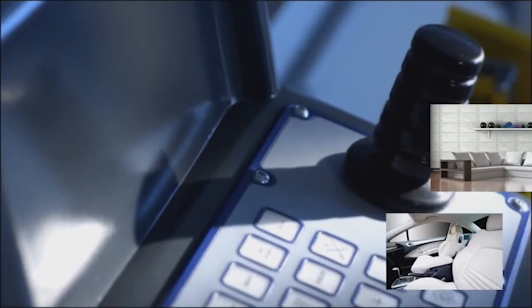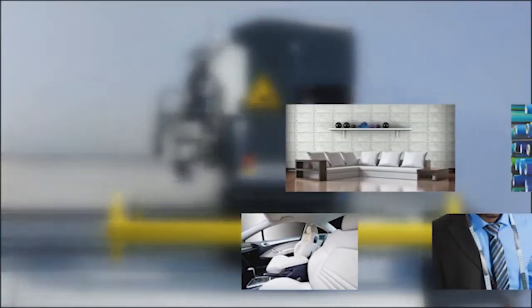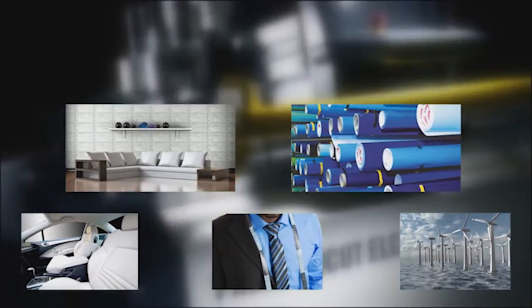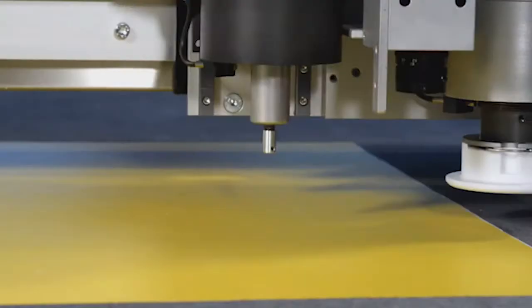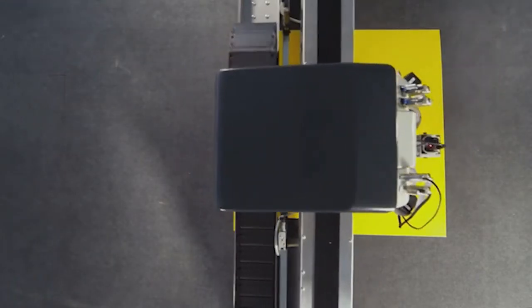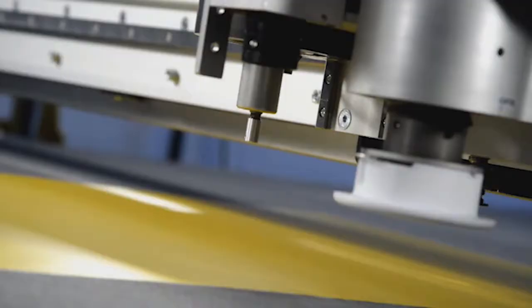The company's customers include the who's who of the international automotive, furniture, textile, graphics, and wind power industries. All of them appreciate the economic efficiency and productivity that they achieve using Bulmer's machines.